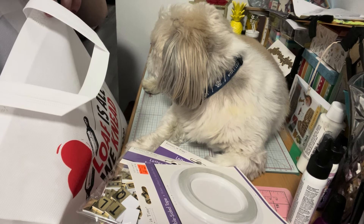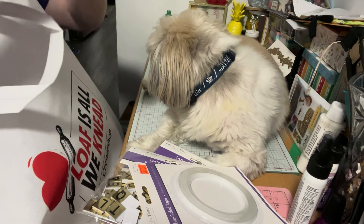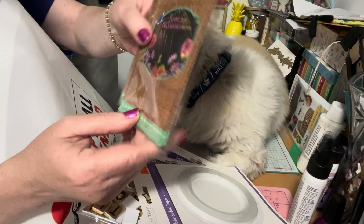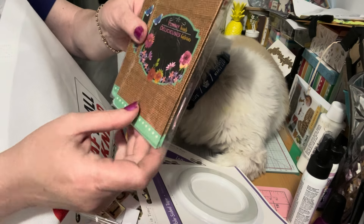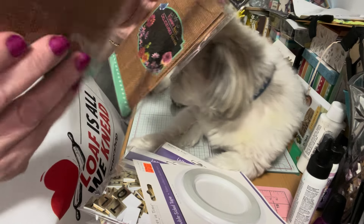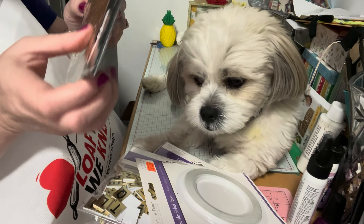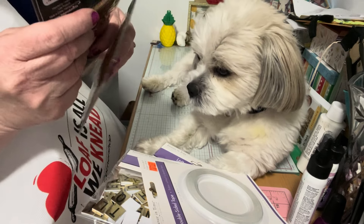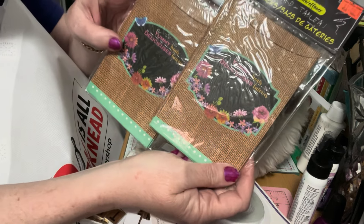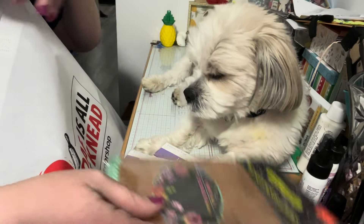Then I found these adorable little bags. They're called treat sacks — it says 'Yummy Treats' and you can write who it's for out of paper. They were a dollar and there are six in each one. I got two of them for a dollar each, so if I'm sending happy mail I can put them in these cute little pouches.